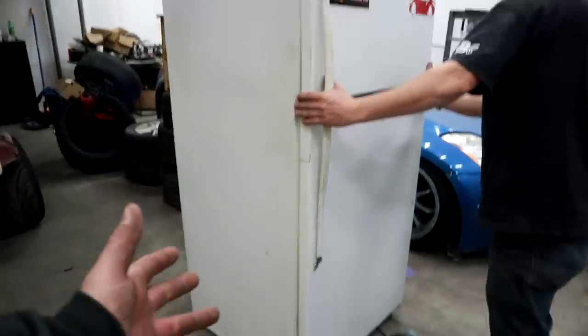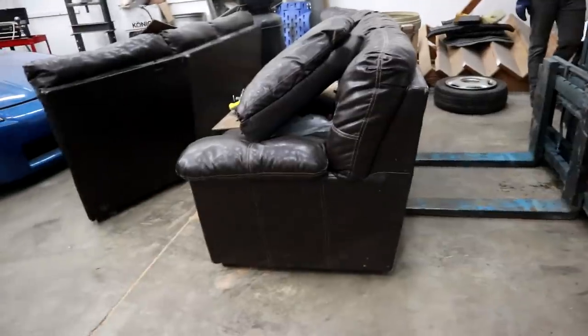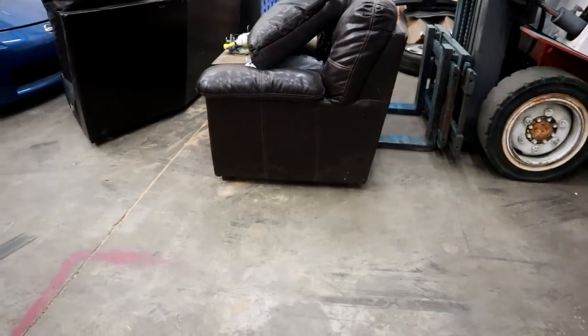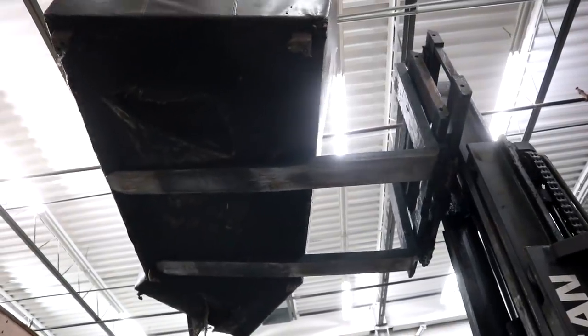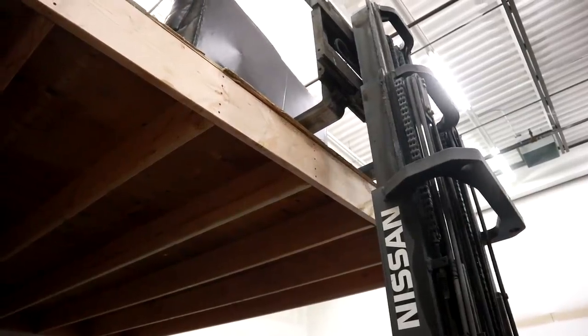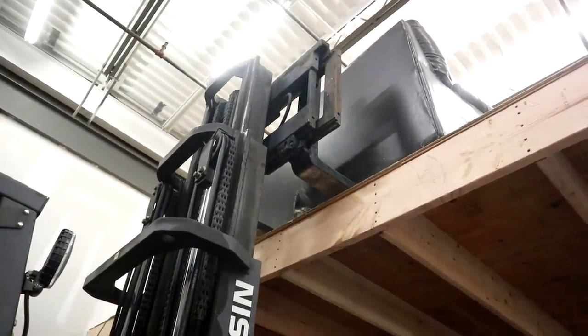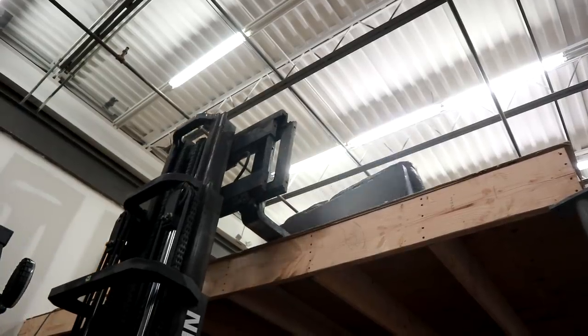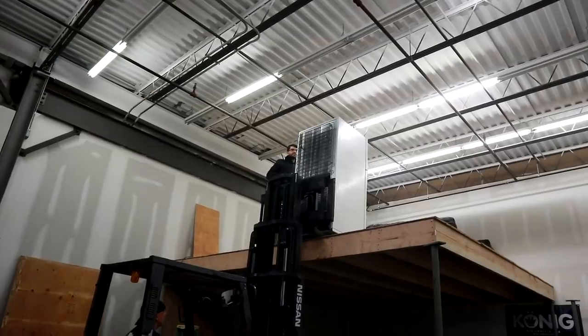And now we start bringing things up. Couch first? Okay. I wonder if this is big enough. That's good. Now doubling up this right here, and then we just have to move all this stuff and then stairs. Oh my God.